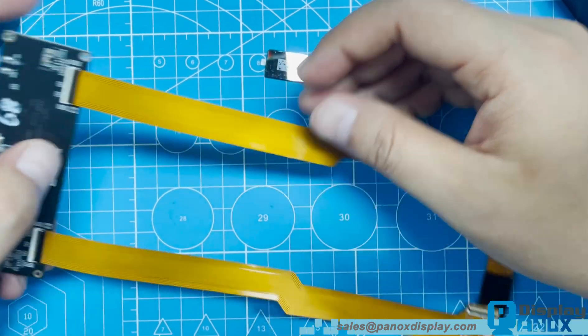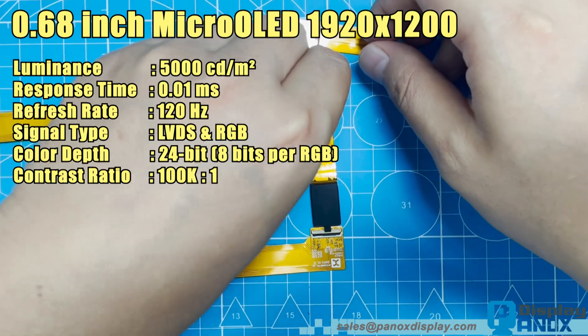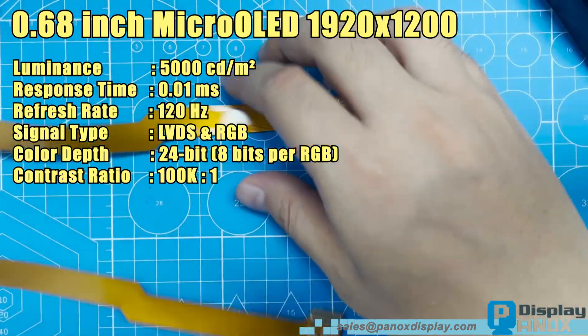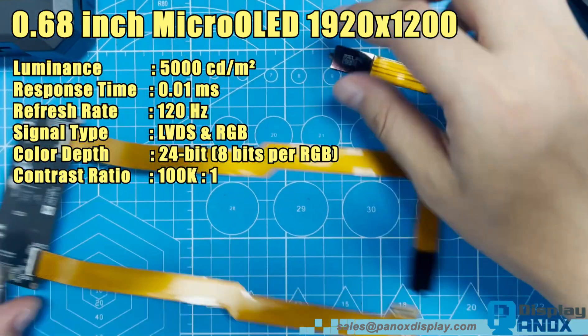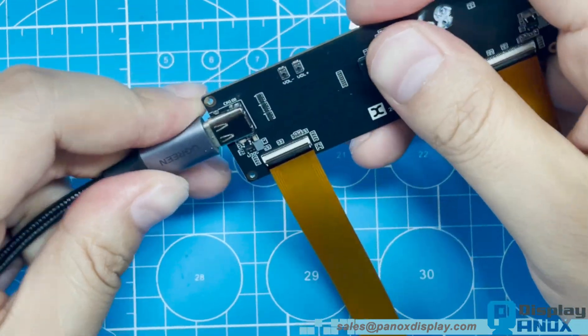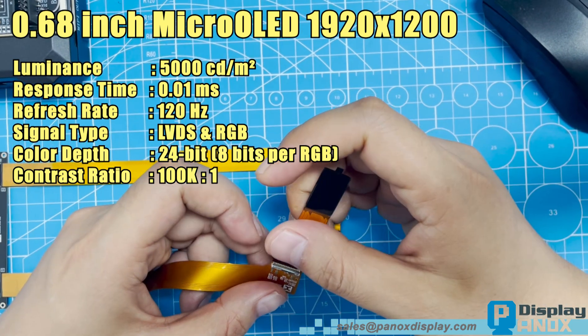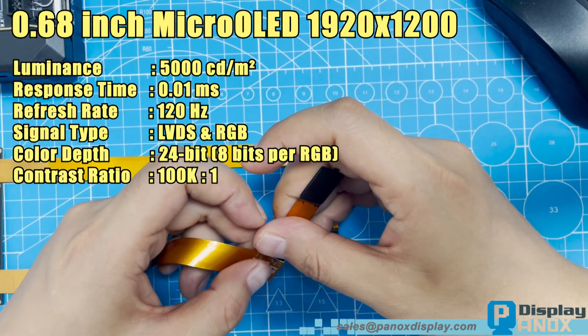The contrast ratio exceeds 100,000 to 1, providing deep blacks, pure whites and rich colour depth. Its power consumption is highly efficient, only 500 mW when operating at 2,000 nits, which is impressive for this level of brightness.